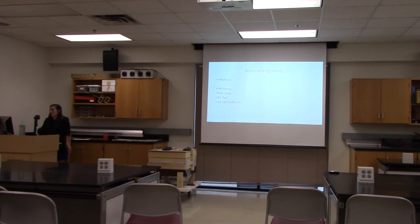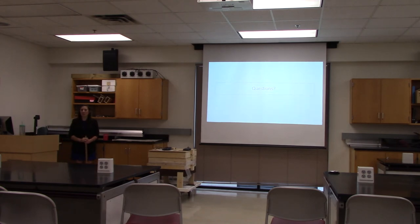I want to thank my family for being so supportive. I'd like to thank Kyle Snow, who's not here, for letting me use ample space in his lab. I want to thank Dr. Teo for agreeing to take me on as a Capstone student. And I'd like to thank all the ISAT professors because switching to ISAT turned out to be a really great choice — I've had nothing but a great experience. With that, thank you all. Are there any questions? I'll open the floor.